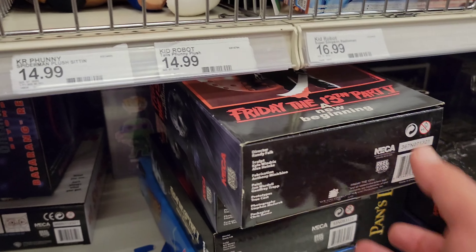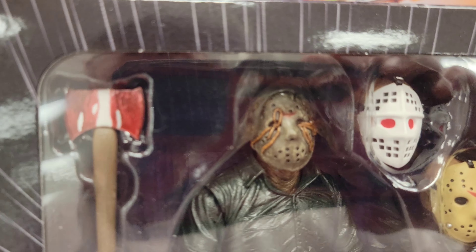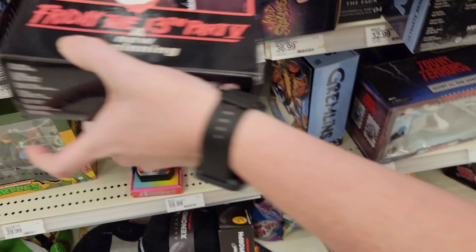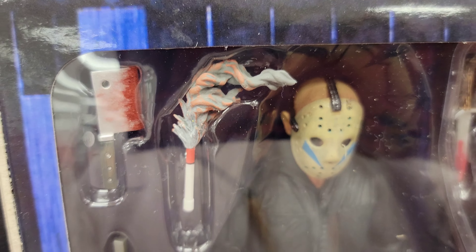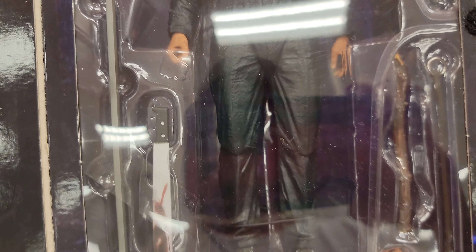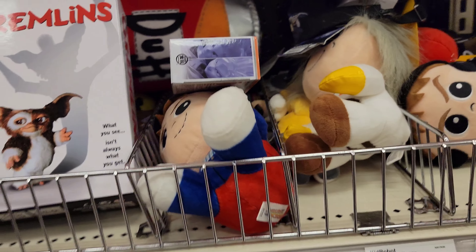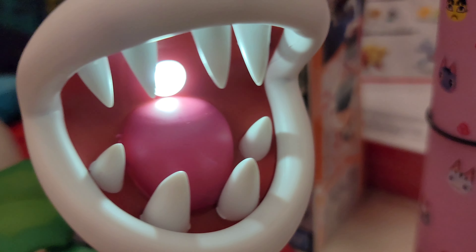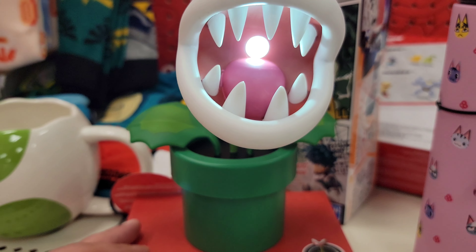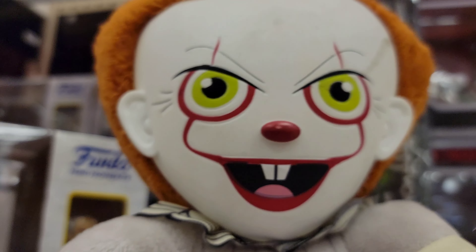These are all different ones — oh Jason, he's cool! That one right here looks pretty cool too. All right, once again thanks for watching — stick around because we have a Spirit Halloween store tour coming real soon!